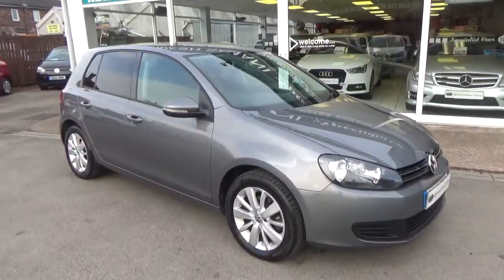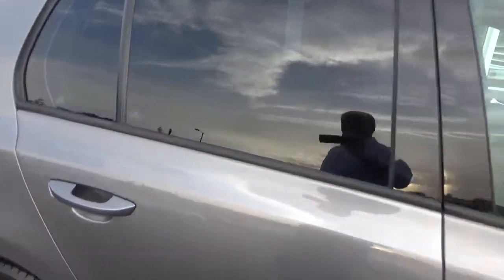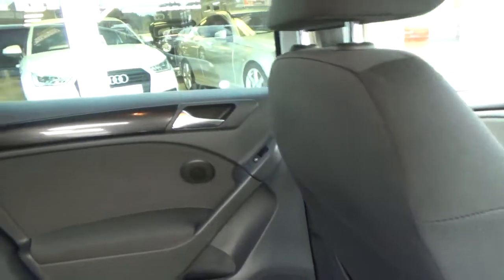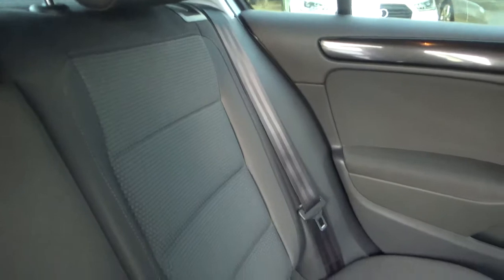The car's got full service history including a cam belt change, which was only done last year. Non-smoker's car, no pet smells — beautiful inside, no damage anywhere whatsoever. Just look at that upholstery.